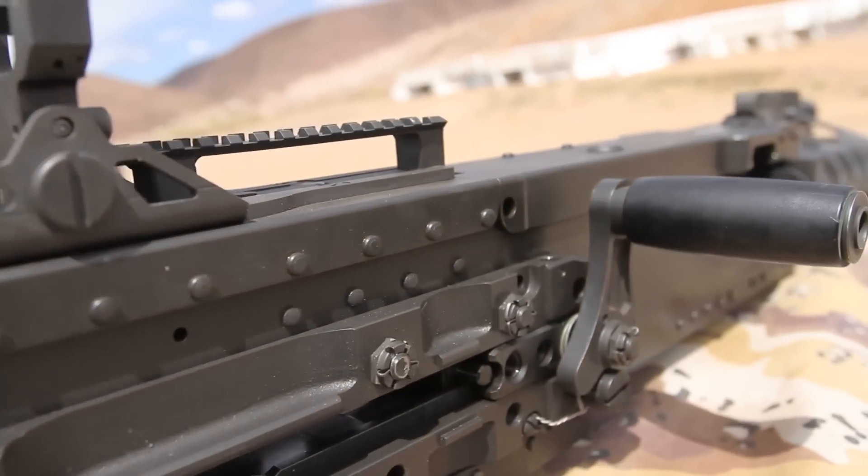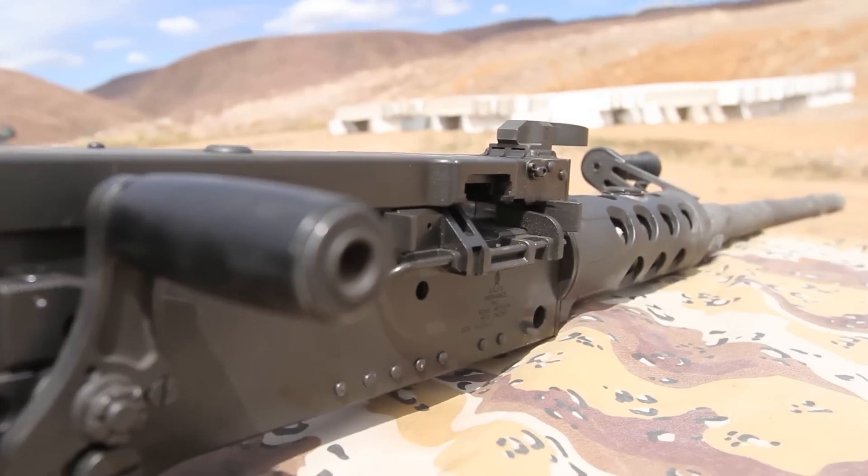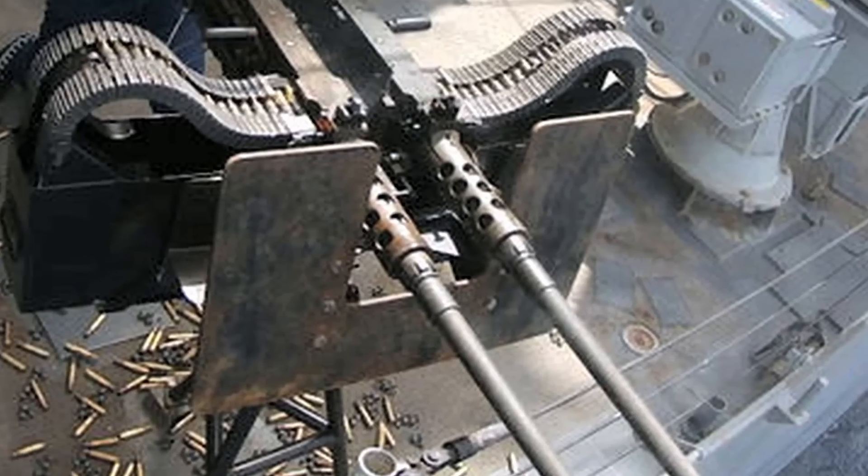The M2, commonly referred to as the Ma Deuce, was developed by Browning in 1932. It can be found mounted to tripods, aircraft, SUVs, tanks, and boats.